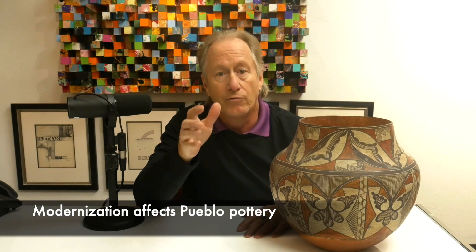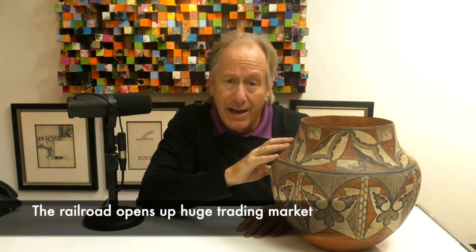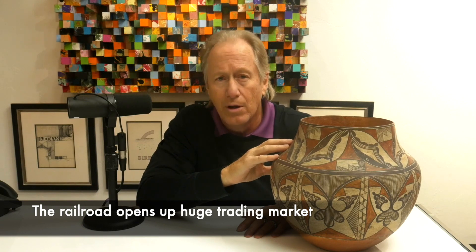With the advent of railroads, these kinds of pots that were first made for trade and for self-use are now looked at as something that we could sell and trade to the people that come on the railroad. So it really is this time frame of historic pottery where it's railroad versus not.